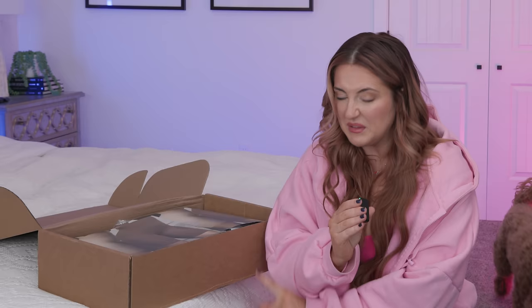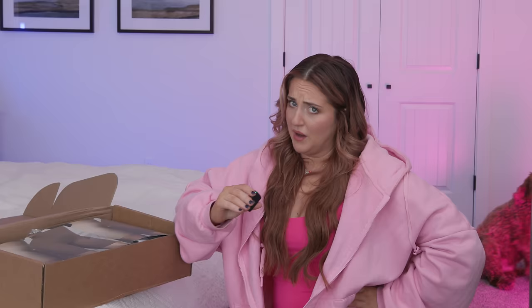A couple of years ago, Skims and Fendi did a collaboration, and the packaging for that collaboration was out of this world — so good, so cute. Granted, that collection was a tiny bit more expensive than this one, but still.